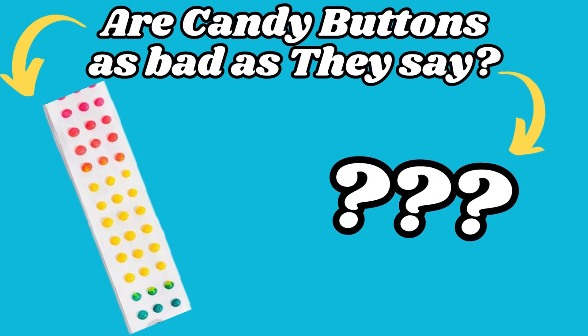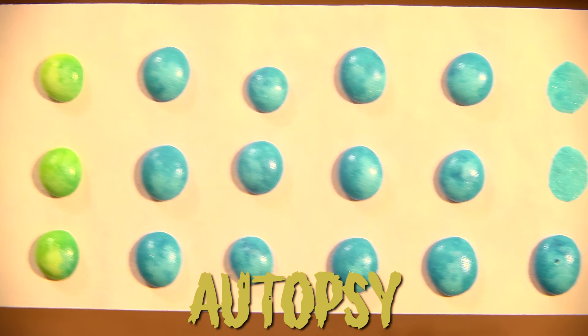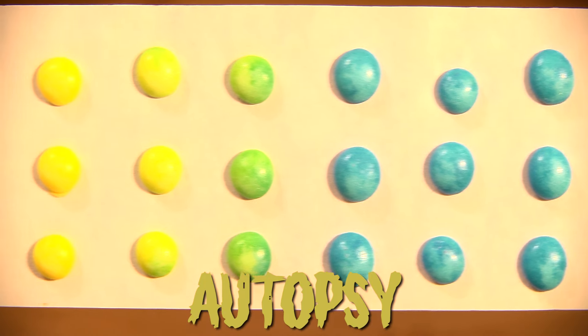Are candy buttons actually as bad as their reputation? Let's find out in today's history, review, and autopsy of Candy Buttons.